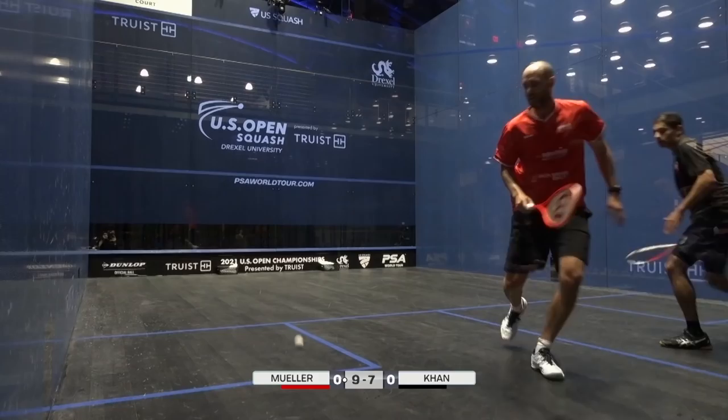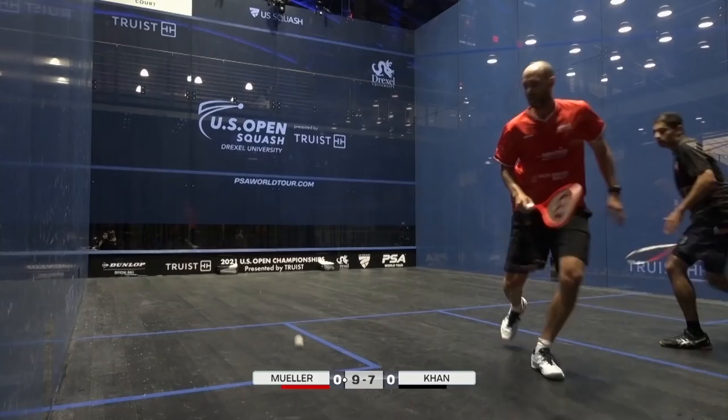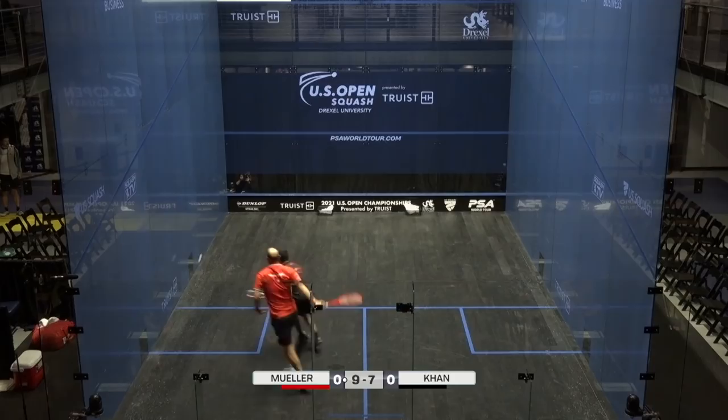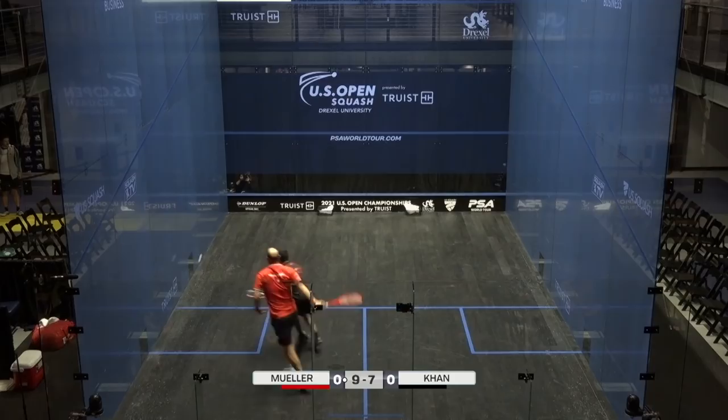That's nice. Stepping up now for P.J., isn't he? Nicholas Muller. It's been a game of two halves, really, for Muller. And now 8-9.